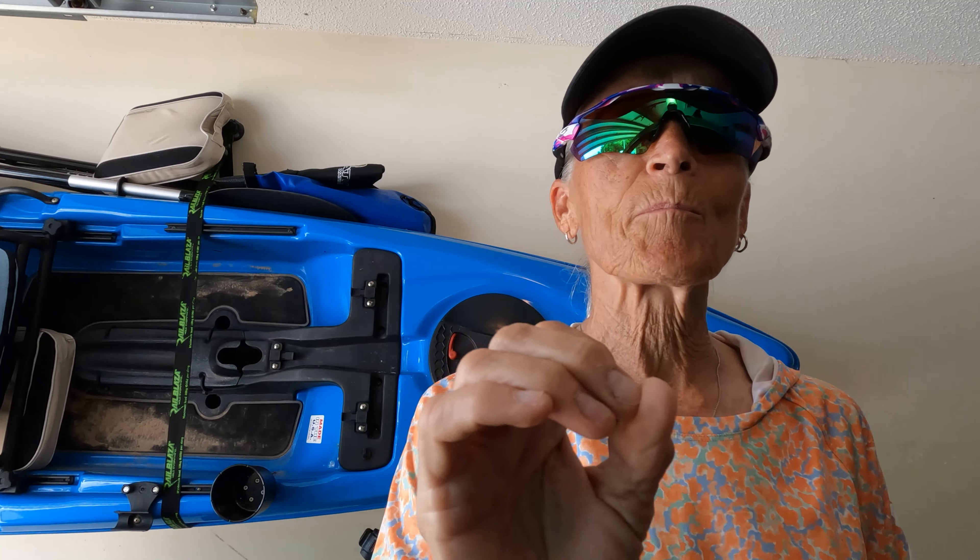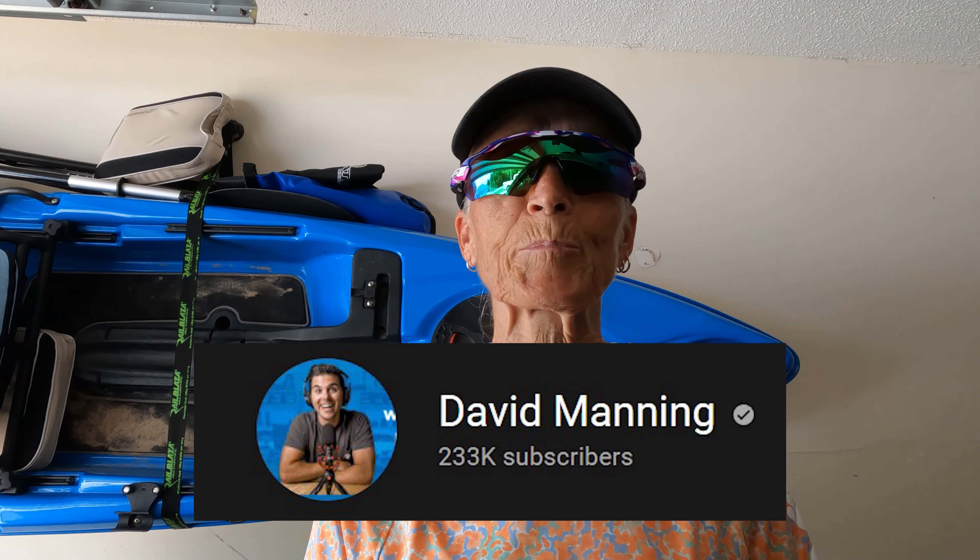Hey folks, Ola here coming at you from the garage. I had a couple of things that I left out of my intro just because I was so dumbfounded and speechless from today's events, the PB and all. But I did want to note that today's video was originally going to be about a new gadget attachment product called Snap Mount. I saw these on another YouTuber's page — David Manning — I'll put his link down in the description. He does all kinds of audio, video reviews and different gadgets, so I ordered them this past weekend and had them in my hands yesterday afternoon. Thank you Snap Mount for the super speedy shipping.